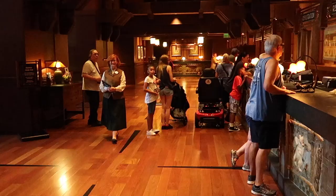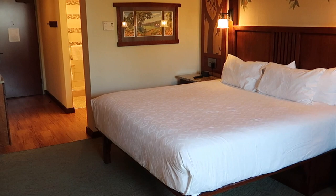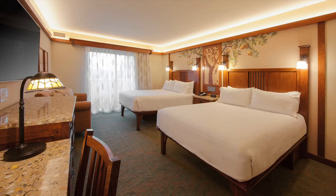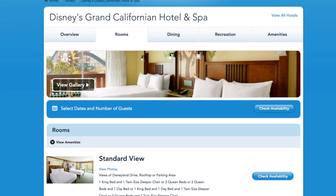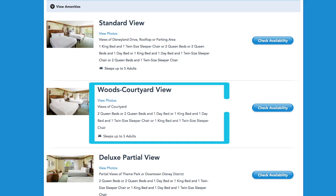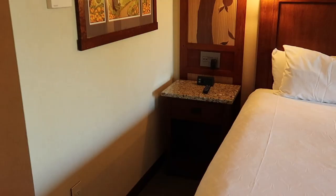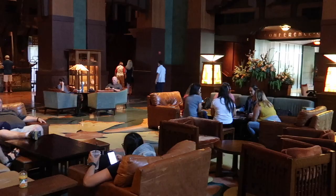We were greeted by a friendly cast member at guest services who checked us in and told us our room was ready. Here's a big tip: ask what the bed setup is for your room at check-in. It is always going to be easier to ask for a different room type at check-in than once you've already arrived at the room. You can't specifically request a king bed or two queen beds when booking online. If you have four guests and don't want two people on a pull-out couch, make sure you let the cast member know. As long as you're willing to wait and they have availability, it shouldn't be a problem.